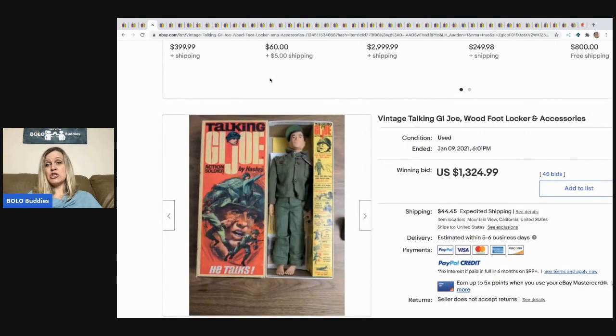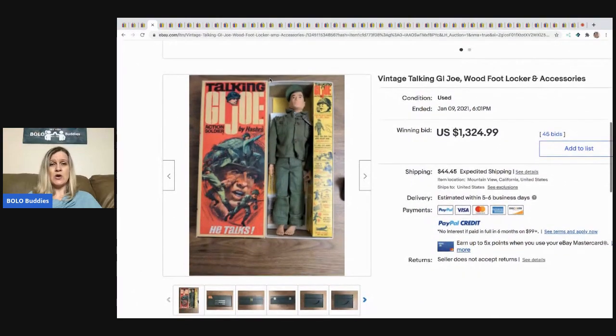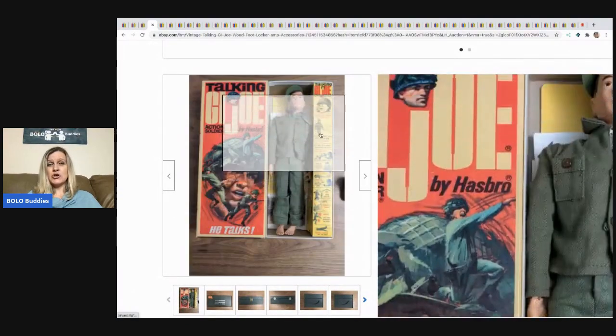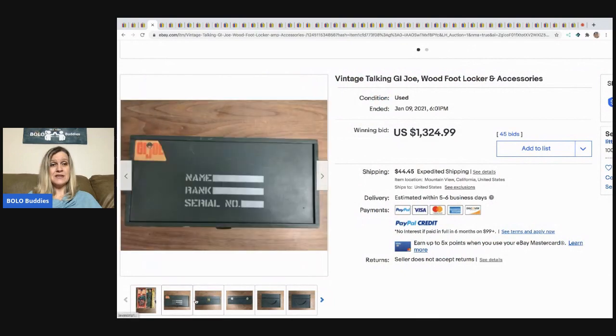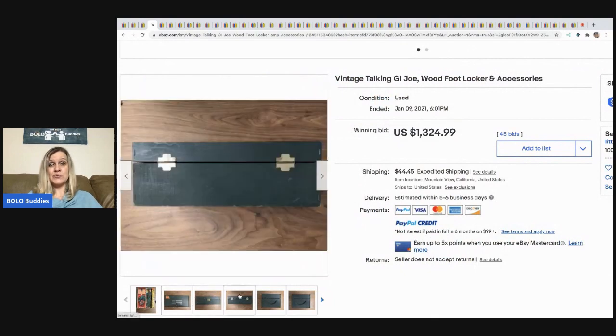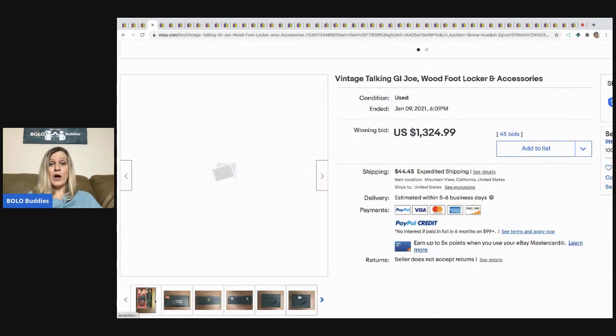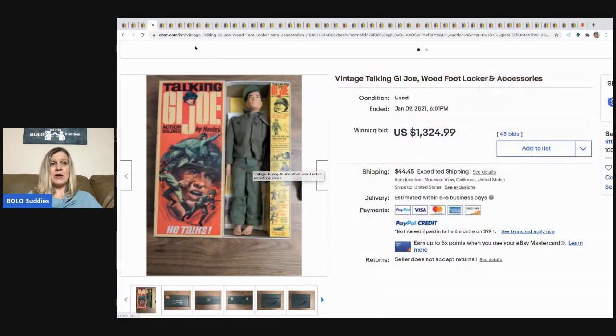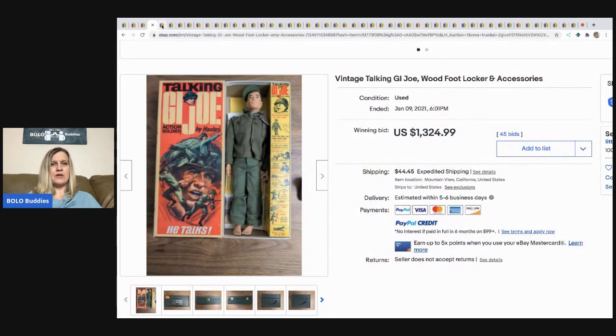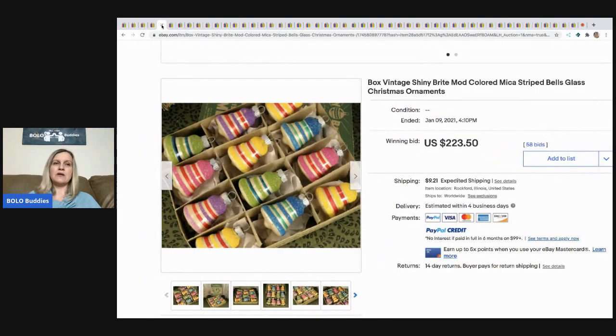The next item is this vintage Talking G.I. Joe. I'm not sure why he's so special — if it's because he's got the original box or if he's just really rare — but he sold for $1,324.99 with 45 bids and the buyer paid shipping.